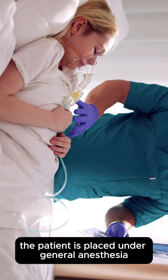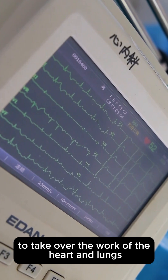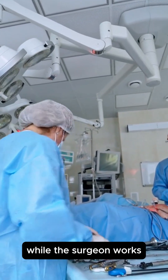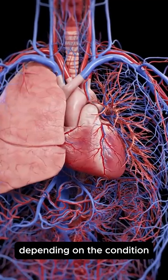During the surgery, the patient is placed under general anesthesia, and a heart-lung machine is often used to take over the work of the heart and lungs while the surgeon works. The damaged area of the heart is repaired or replaced, depending on the condition.